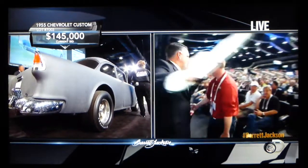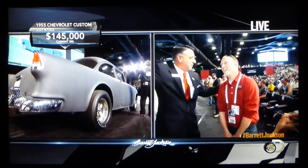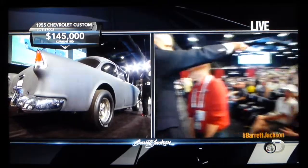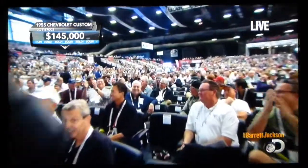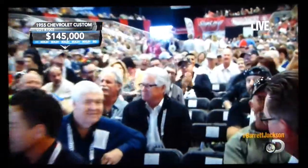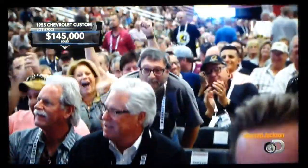Bidding assistant working with his bidder, making sure that he knows if you just want to go up a few thousand dollars, I'll make sure the bidder knows. It's going to go over that group right there, and the applause goes up. They're ecstatic that they just bought that car for $145,000.